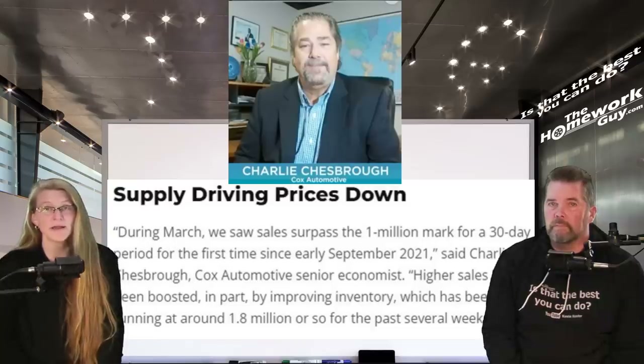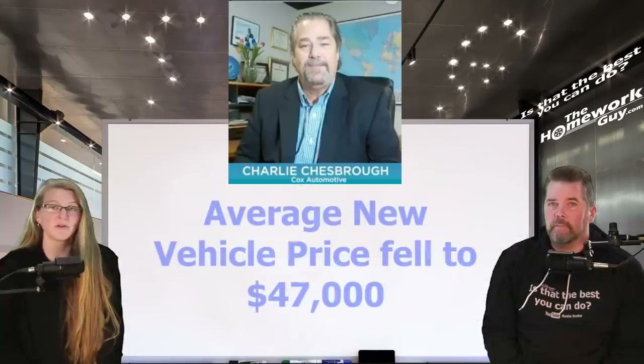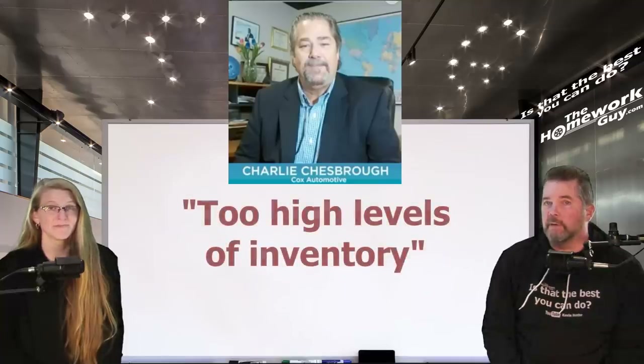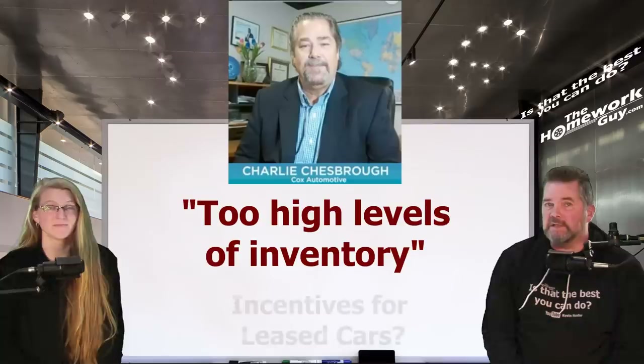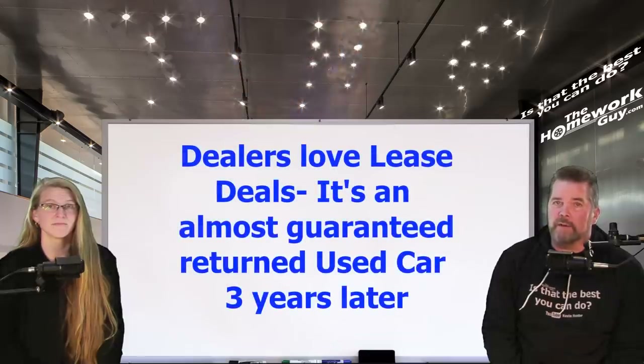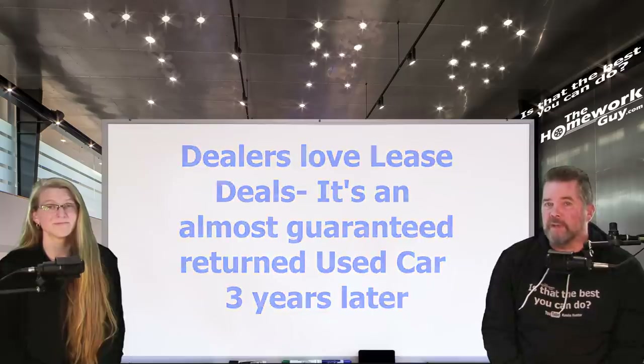Charlie Chesbro, Cox Automotive senior economist, said: 'During March we saw sales surpass the one million mark for a 30-day period for the first time since early September 2021. Higher sales have been boosted in part by improving inventory, which has been running at around 1.8 million or so for the past several weeks.' As a result of improving supply, data shows the average new vehicle listing price fell weekly through March to below $47,000 for the first time since December. 'With some brands and segments nearing too-high levels of inventories, we are seeing discounts and incentives increase,' said Chesbro. 'We are beginning to see more incentives, particularly leasing deals crop up' — because they want to steer people away from buying and love those lease returns that come back in three years.